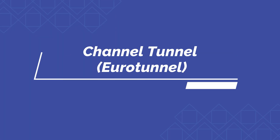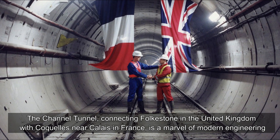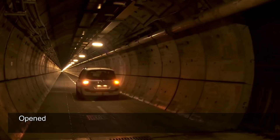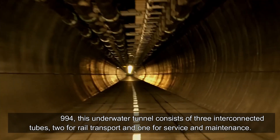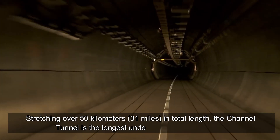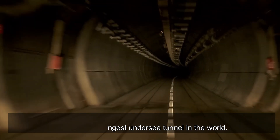The Channel Tunnel, also known as the Eurotunnel, connects Folkestone in the United Kingdom with Coquelles near Calais in France, and is a marvel of modern engineering. Opened in 1994, this underwater tunnel consists of three interconnected tubes — two for rail transport and one for service and maintenance. Stretching over 50 kilometers (31 miles) in total length, the Channel Tunnel is the longest undersea tunnel in the world.